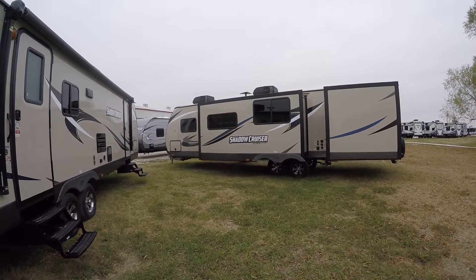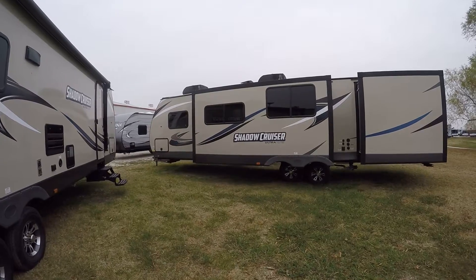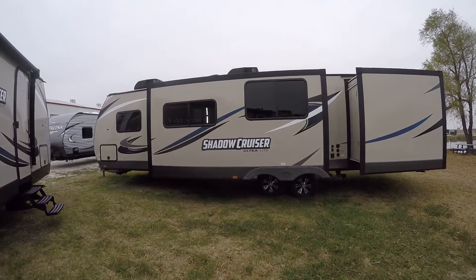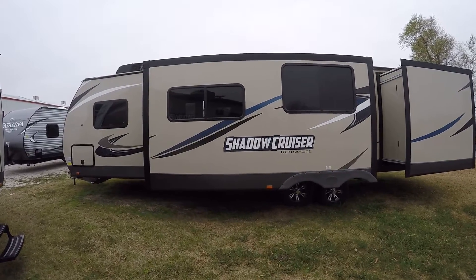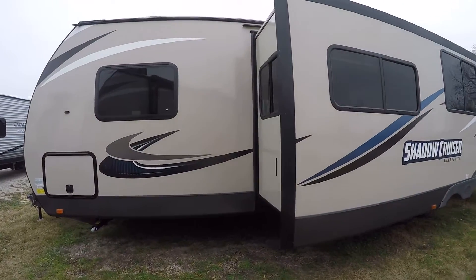This bad boy is all about the numbers. Three slides — that gives you tons of room inside. Two air conditioning units to keep you super cool when it is super hot. It is fully self-contained with holding tanks for fresh and waste water, 12-volt power supply and two-way power appliances.